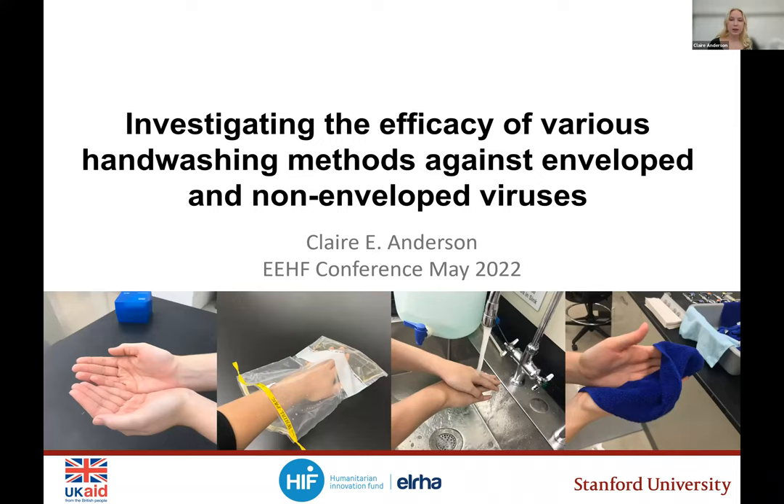Hi, my name is Claire Anderson, and today I'll be presenting on this study investigating the efficacy of various handwashing methods against enveloped and non-enveloped viruses.